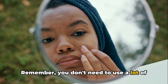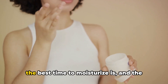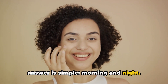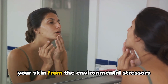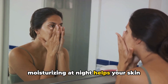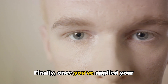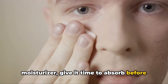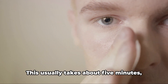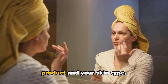Remember, you don't need to use a lot of product, just a small amount to cover your face. Now you might be wondering when the best time to moisturize is, and the answer is simple: morning and night. Moisturizing in the morning helps protect your skin from the environmental stressors it'll face throughout the day, while moisturizing at night helps your skin repair and rejuvenate while you sleep. Finally, once you've applied your moisturizer, give it time to absorb before moving on to the next step in your skincare routine or applying makeup. This usually takes about five minutes, but it can vary depending on the specific product and your skin type.